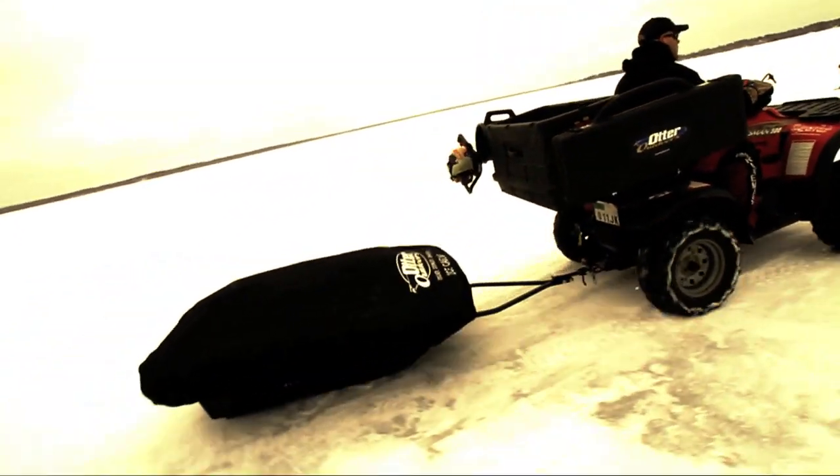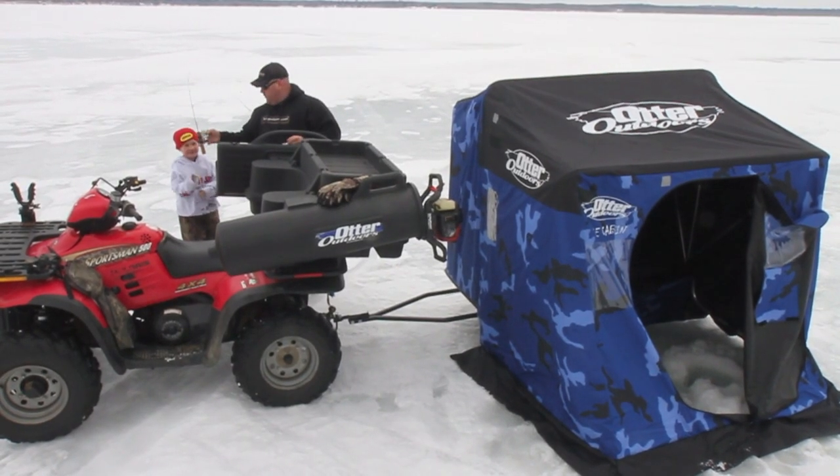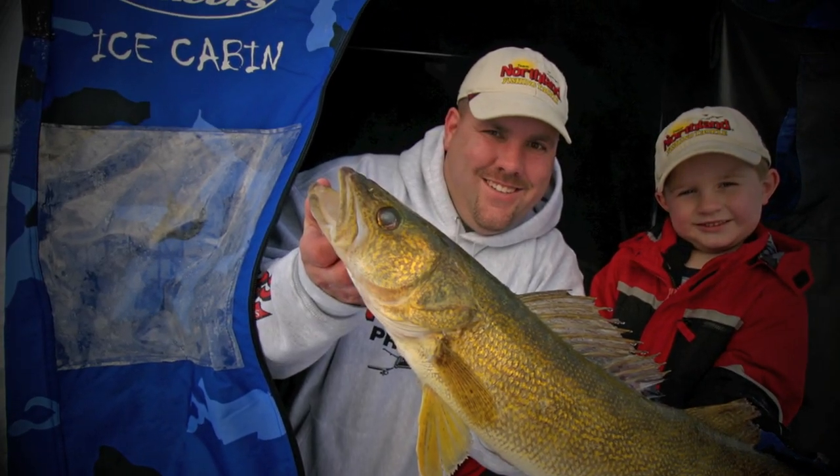You know your boat is only as good as its hull, and your house is only as good as its foundation. Here at Otter, we believe that your fish house is only as good as its sled, and we stake our reputation on it. That's why our products are designed to be tougher, stronger, and smarter. I'm on the ice five to six days a week — I need something reliable, dependable, and most of all, durable. And Otter is definitely guide-recommended gear.